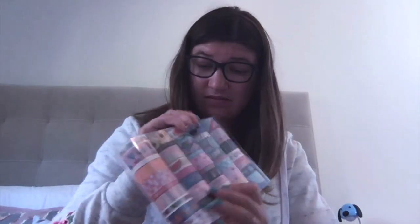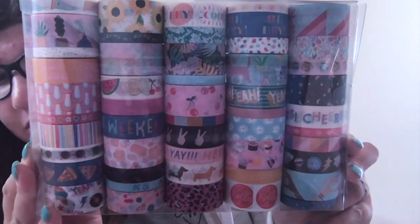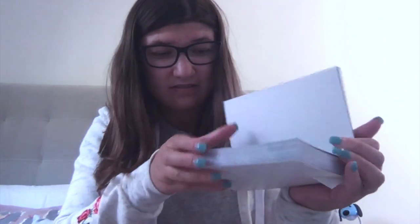My sister saw these — it was still $14.99 so this was a find. These are the washi tapes I got. It's a little dark but I'm trying to show you. She also saw these paper things — there are four of each. These are like $10 originally but I got them for like five bucks.